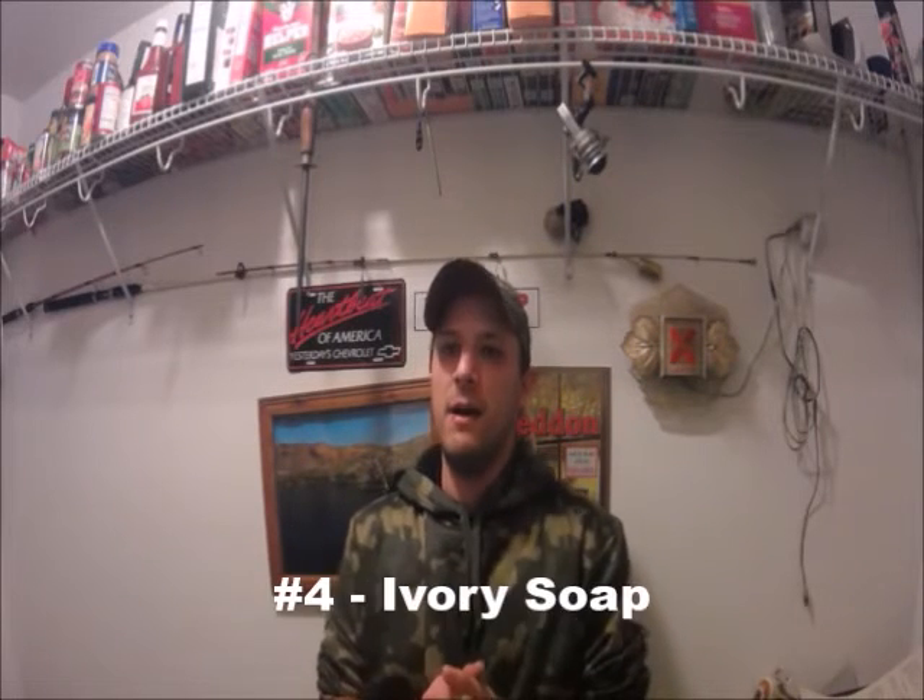The next one is one that actually really annoys me because I do not see how it would work — Ivory soap. I've heard so many people talk about it and it just doesn't seem like it would work. The biggest thing for me is that the people who swear on using Ivory soap are the ones who talk about fishing but don't seem like they even go fishing at all. I'm skeptical, but I'm committed to this series now, so I'm going to try it.